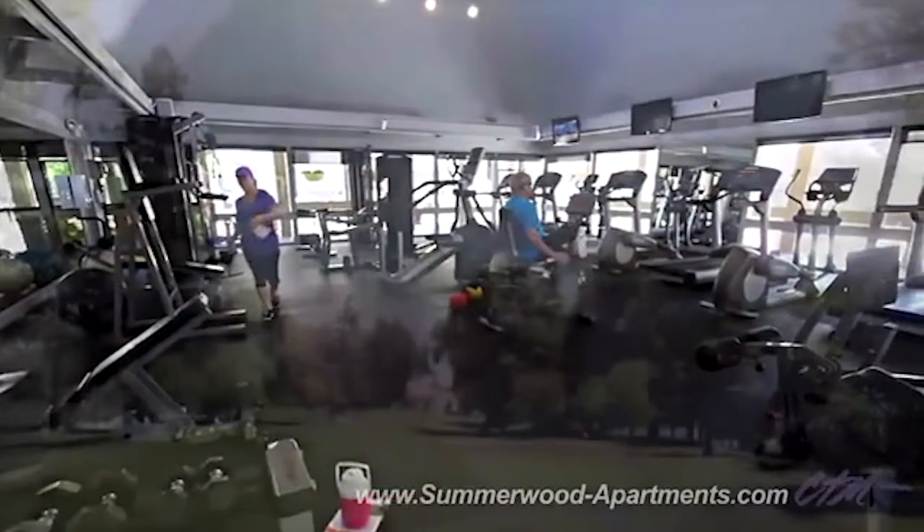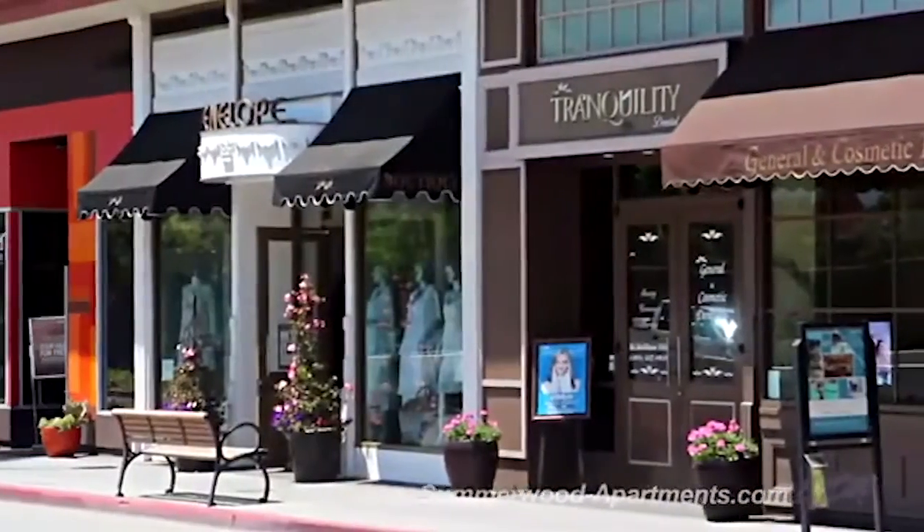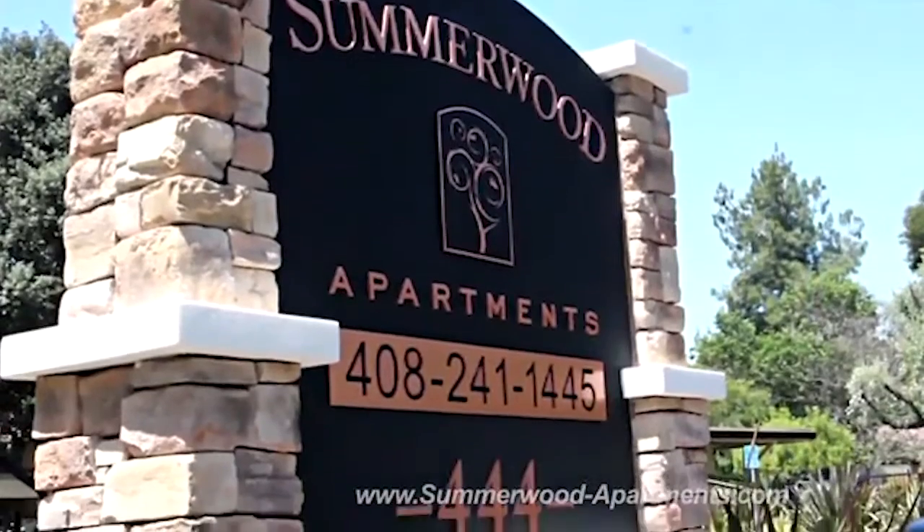A golf course surrounded by tall trees. Shop fronts in town. There's so much to do within this tranquil community and even more to be experienced around it. Choose Summerwood Apartments today and live at the ultimate location, at the center of it all.